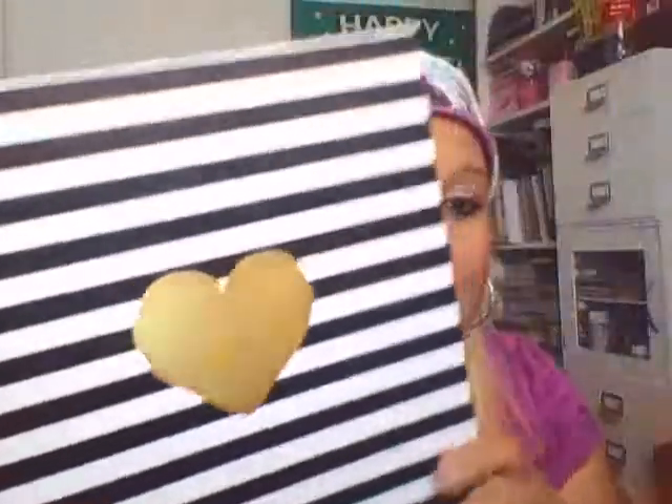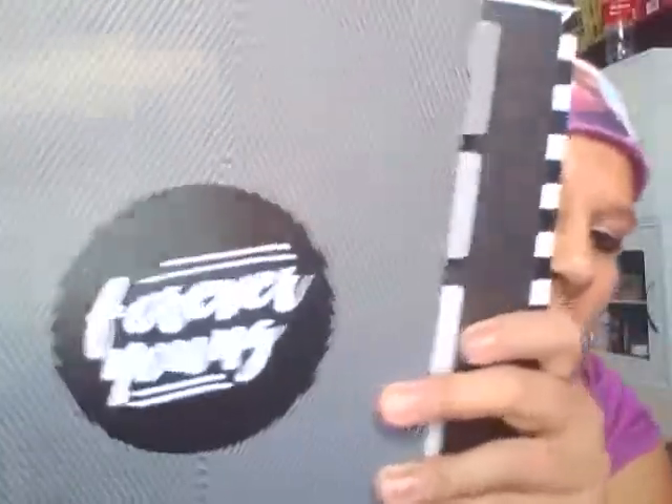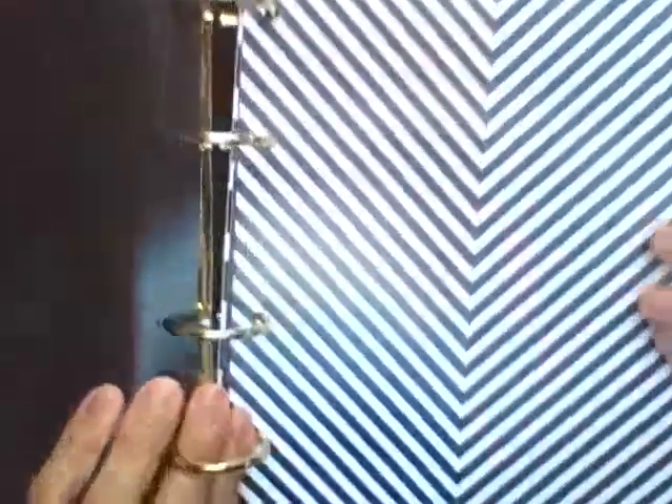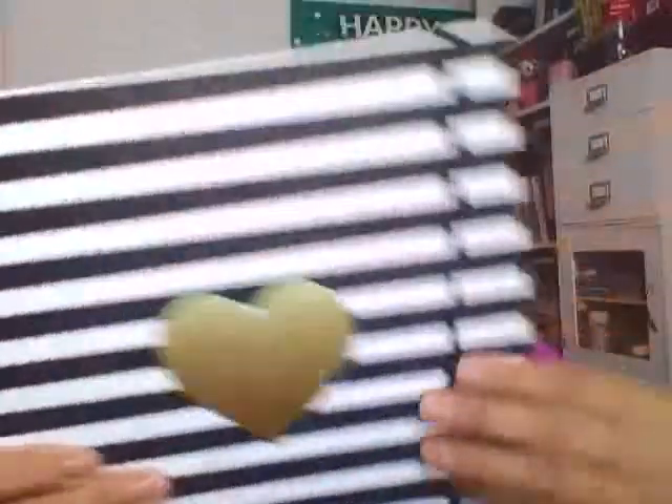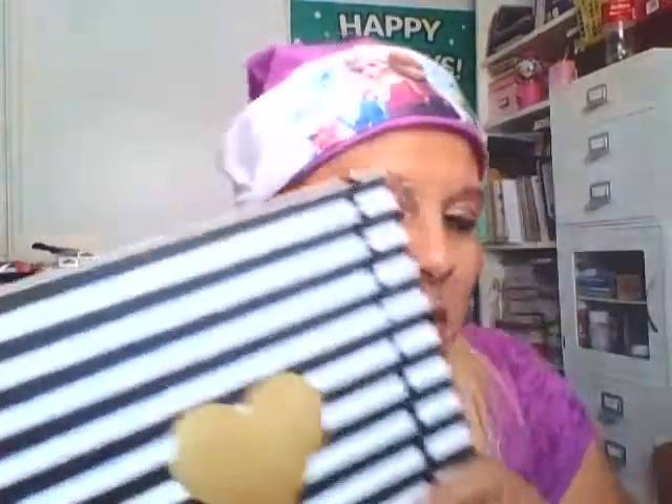It looks like they're starting to clearance out all that planner stuff. I spotted this heart binder on the bottom shelf — they have maybe six different binders, and it's not just an empty binder; it comes with the dashboards, dividers with polka dots, and a little strap. I love that it's black and white. I know I don't need any more binders, but it was $9.99 and I used a 50% off coupon so I only paid five bucks — and that justifies it!